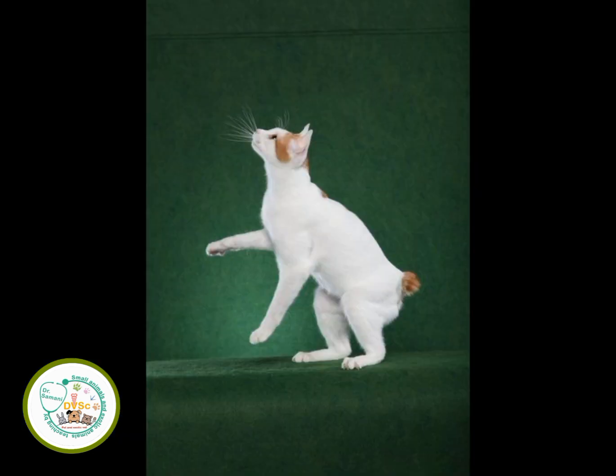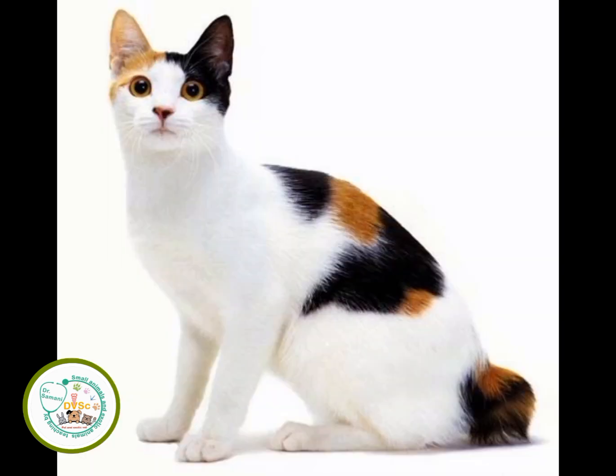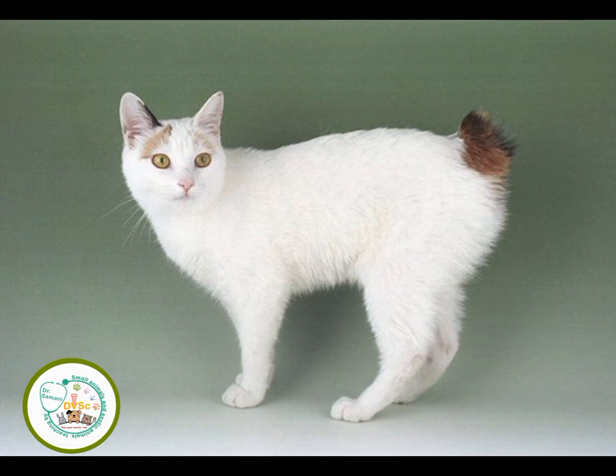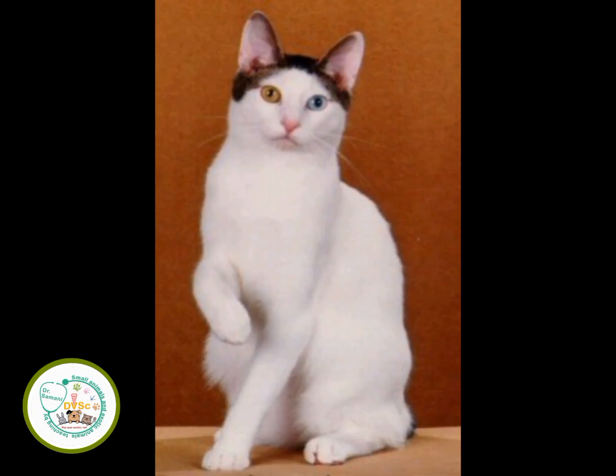The Japanese Bobtail cat is a type of domestic cat which has a short tail like a rabbit's tail. Like other cats, the Japanese Bobtail comes in different colors, but the most famous ones are white, black and white, and red.